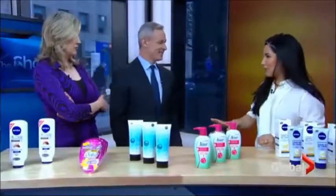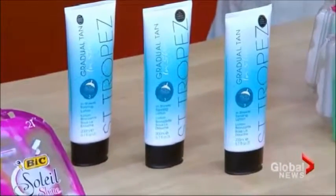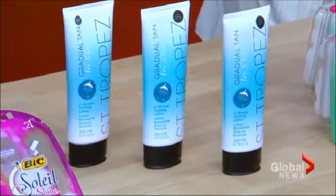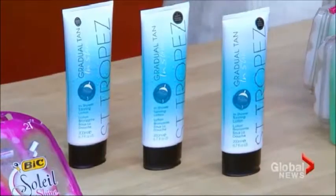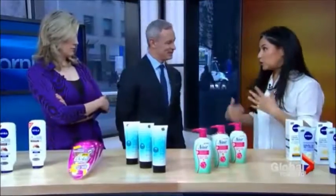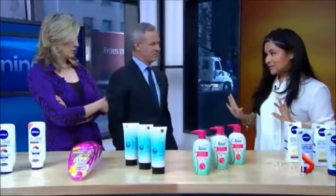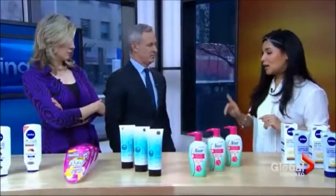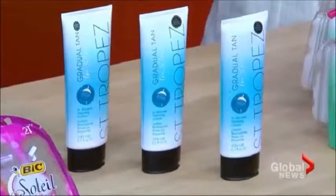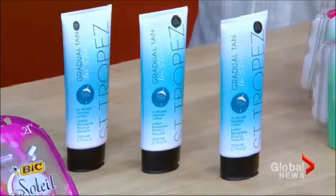This is really cool — this is from St. Tropez. This is a gradual, in-shower tanning lotion. Instead of hanging out naked in your bedroom waiting 20 minutes for something to dry, you turn the shower off after you've cleansed your body, apply this from head to toe — make sure you wash your palms because you don't want to tan your palms. Wait three minutes, rinse it off, pat it dry, and you're getting a gradual tan. Use it three showers in a row to build that tan.